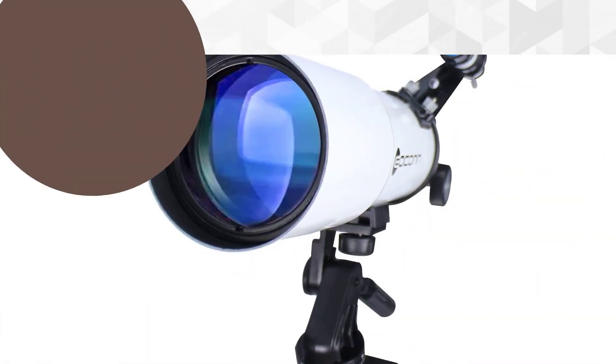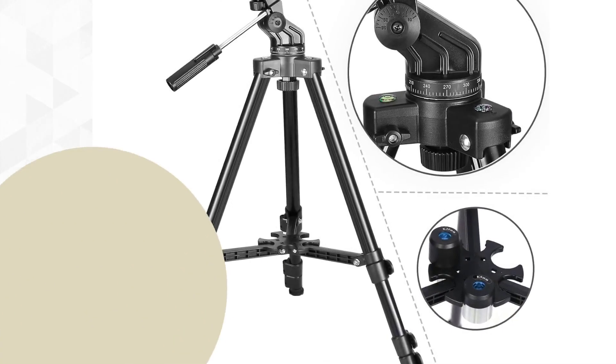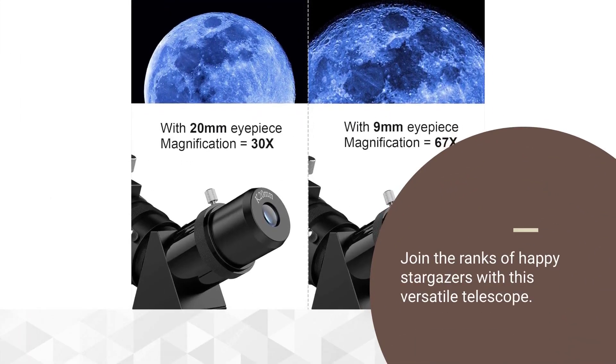Experience the moon, planets and stars like never before. Perfect for bird watching and landscape viewing on the go. Join the ranks of happy stargazers with this versatile telescope.